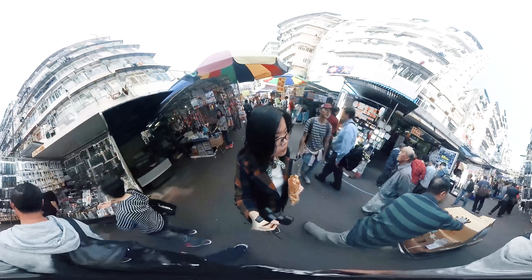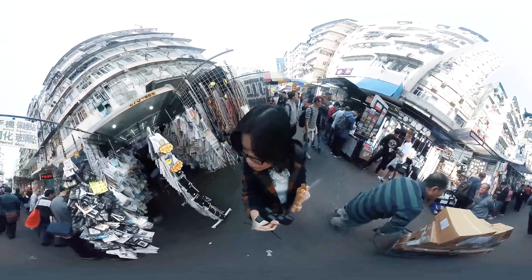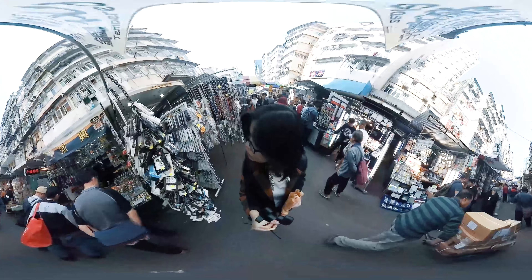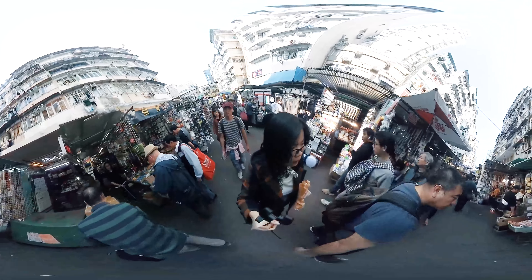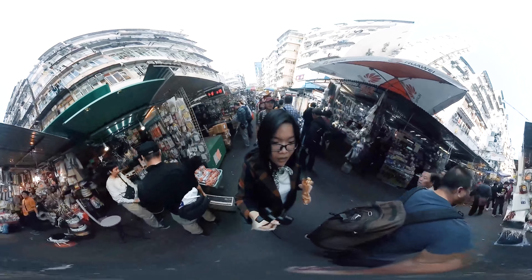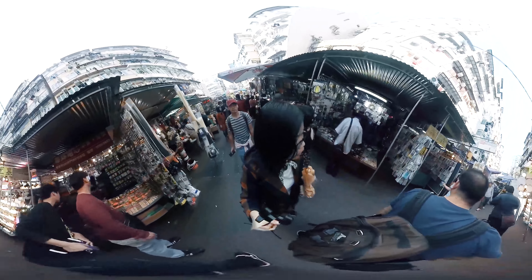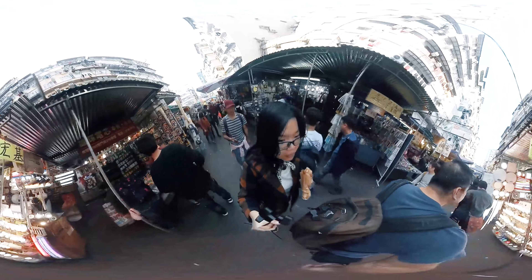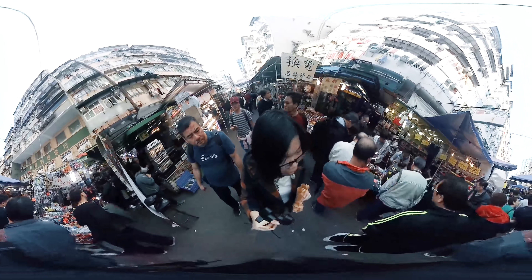I hope this video shows that Sham Shui Po is more than the dirty and poor area it has been portrayed as, but is actually one of Hong Kong's most important areas. It is important to realize the significance of this area in learning more about the history and daily lives of Hong Kong people. If you look past the dirty streets and crowded swarms of people, Sham Shui Po still retains the history, tradition, and character of old Hong Kong. Thank you very much.